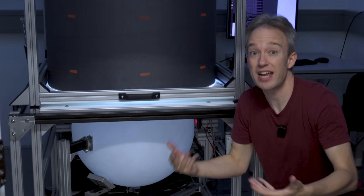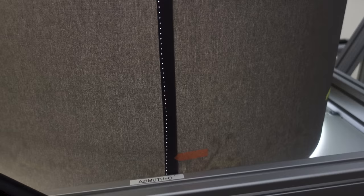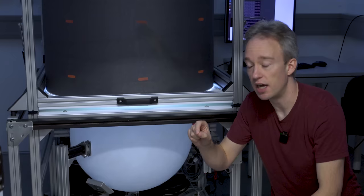Locusts don't have depth perception in the way that humans do. Prey animals generally have eyes on each side of their head, trading off 3D vision for a much wider field of view. So there's no need for sci-fi holographic systems or tiny little 3D glasses here. As long as they keep an exact track on the locust's eye position and update the screen fast enough, it seems to fool them.